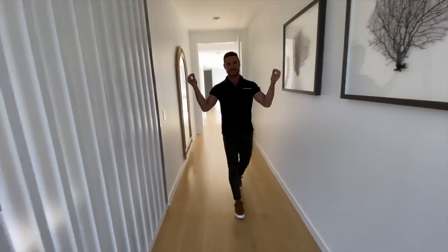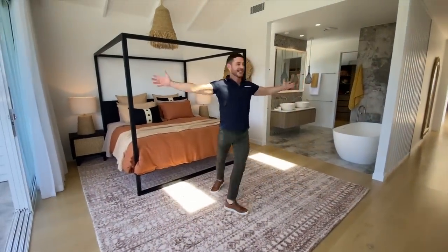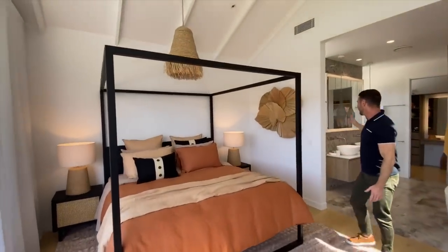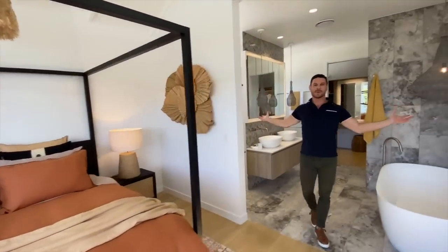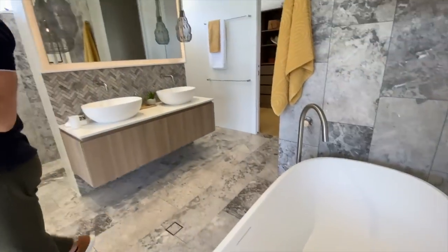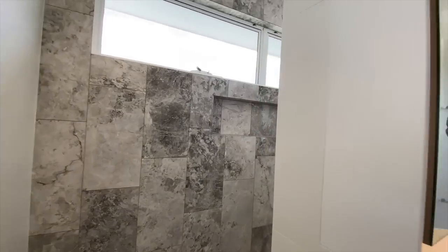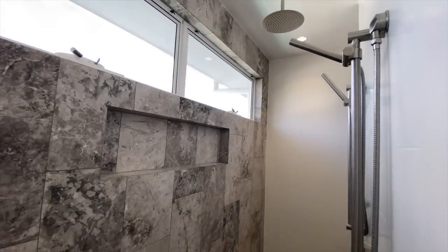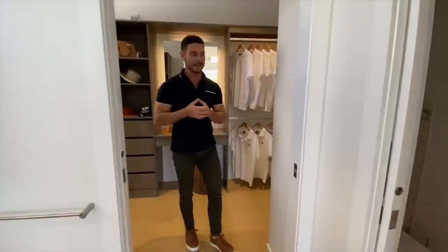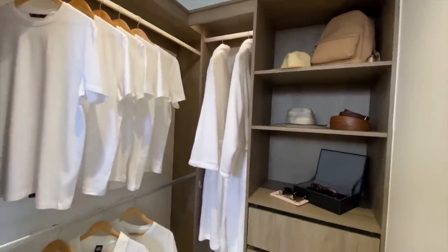Here's the pièce de résistance — the main bedroom. It is amazing and so big. We've got a king-sized four-post bed, its own ensuite open onto it resort-style, with another bathtub. It's truly resort-style living combined with the best of beachside living. And then through here, just like Narnia, we have a walk-in robe with storage for days.